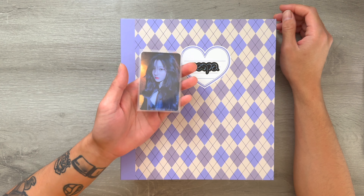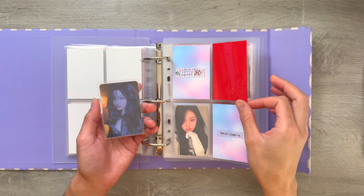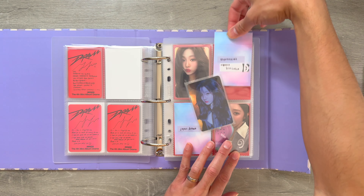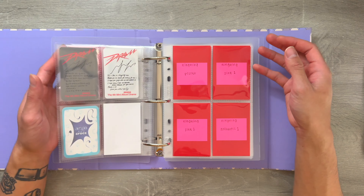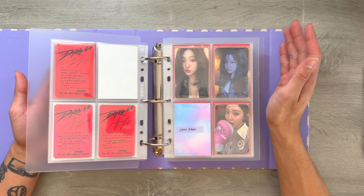Next, I have one card to store for my Aespa binder. This is one of the Drama Ningning cards that I needed — this is from her Sequence version. I was able to find a trade. I only have three more left to collect for Drama, but I'm so excited to start the Armageddon era. I love Aespa so much and I can't wait to get my Armageddon albums in.